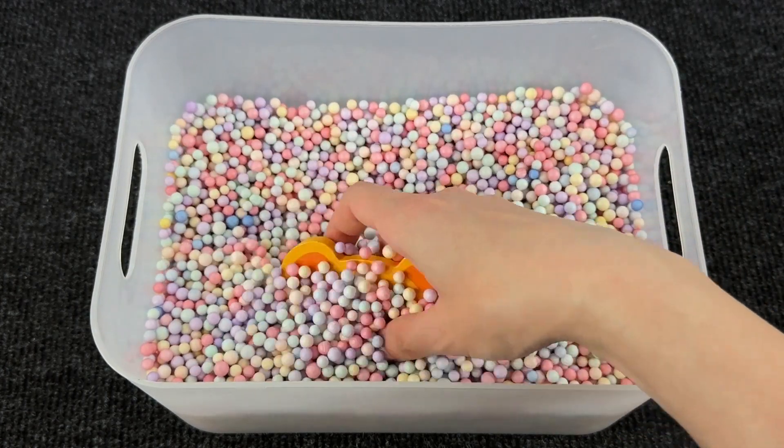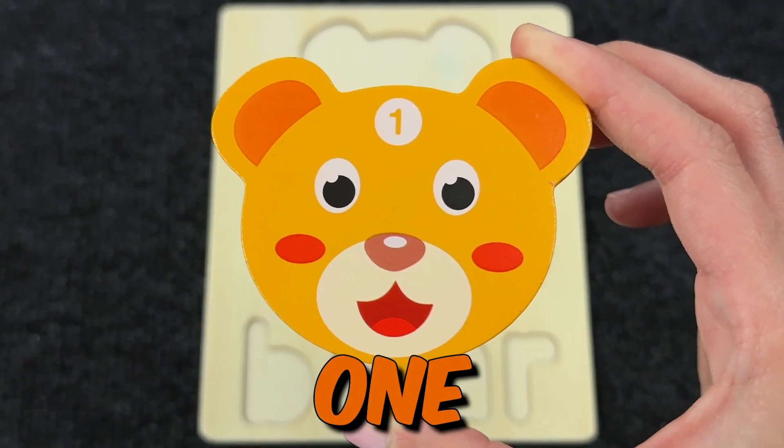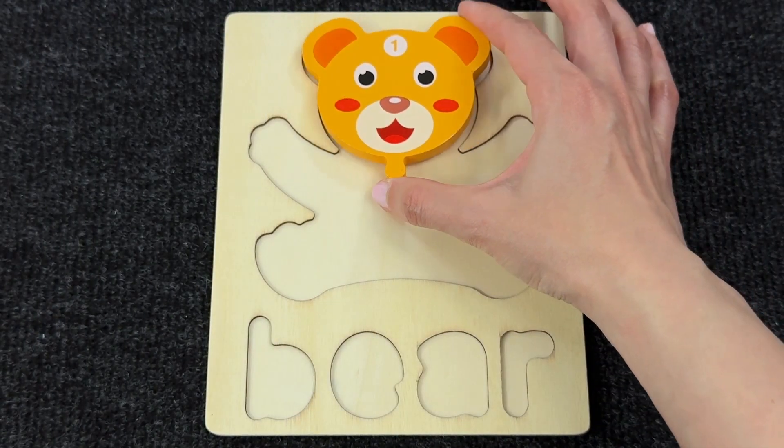What's inside? I can feel something. We found the first piece of the puzzle with number one. Let's put it here.